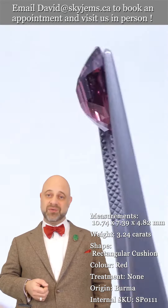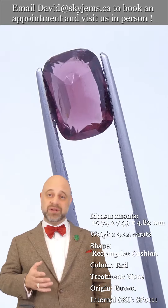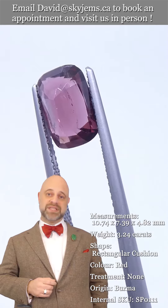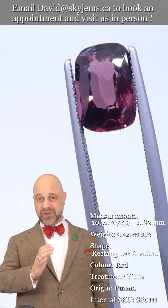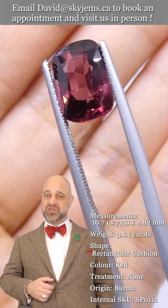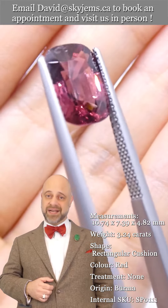Please reach out and tell us a little bit about what it is you'd like to create. We can usually get you a quote within one business day. And if you don't already know, SkyGems.ca has been selling gems and jewelry online since 1999.